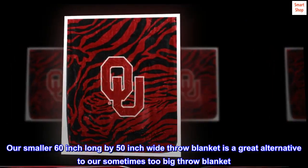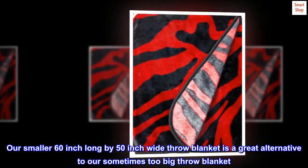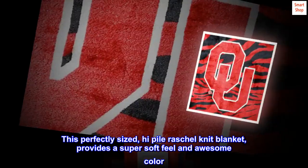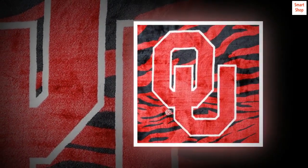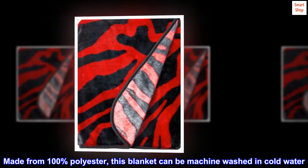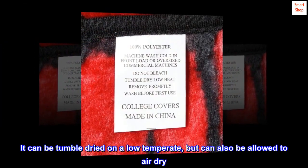Our smaller 60-inch long by 50-inch wide throw blanket is a great alternative to our sometimes too-big throw blanket. This perfectly sized high-pile Rachel knit blanket provides a super soft feel and awesome color, whether you are cuddling on the couch or tailgating at the big game. Made from 100% polyester, this blanket can be machine washed in cold water and tumble dried on a low temperature.